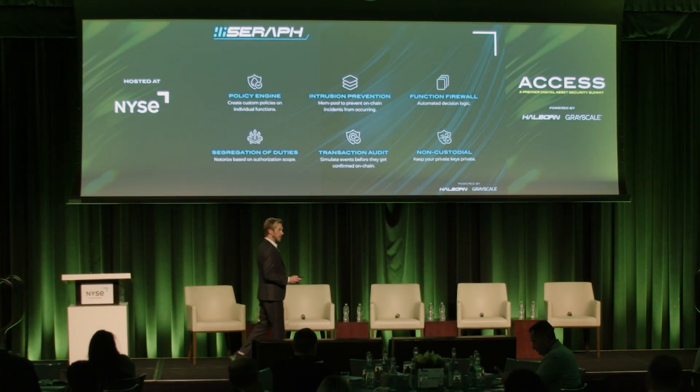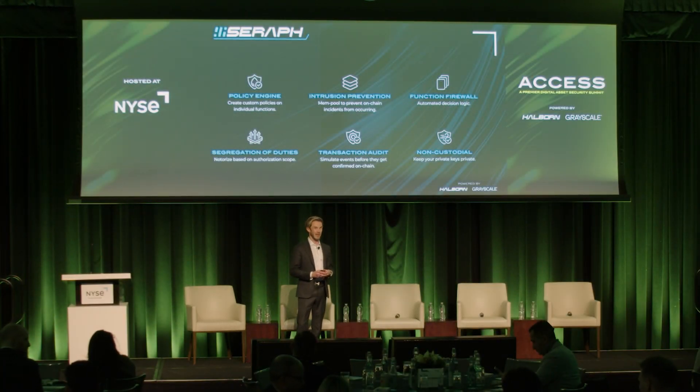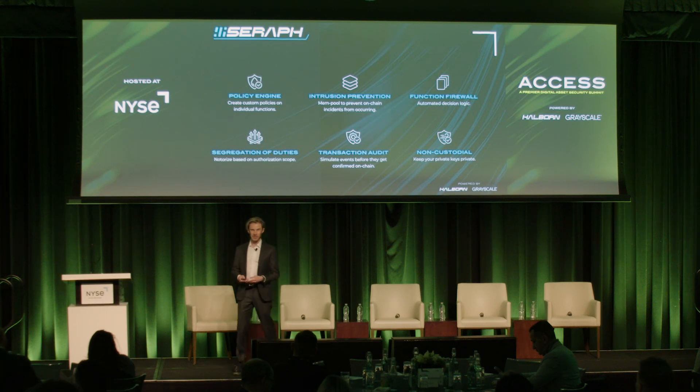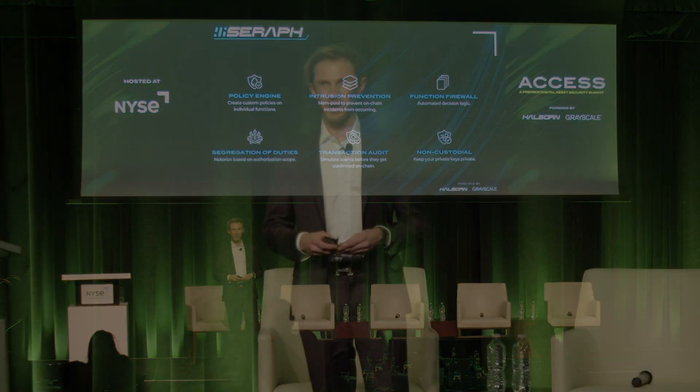I want to tell you a little bit about Serif, which is something we've worked on for quite some time. Where it originated from — back a few years ago when we were doing a lot of smart contract assessments, we kept finding functions from developers like 'withdraw all' or 'emergency withdrawal liquidity,' and we talked to the developers and said this is kind of an issue — whoever owns those keys can essentially — if you've heard the term 'rug pull' — that rug can be pulled.